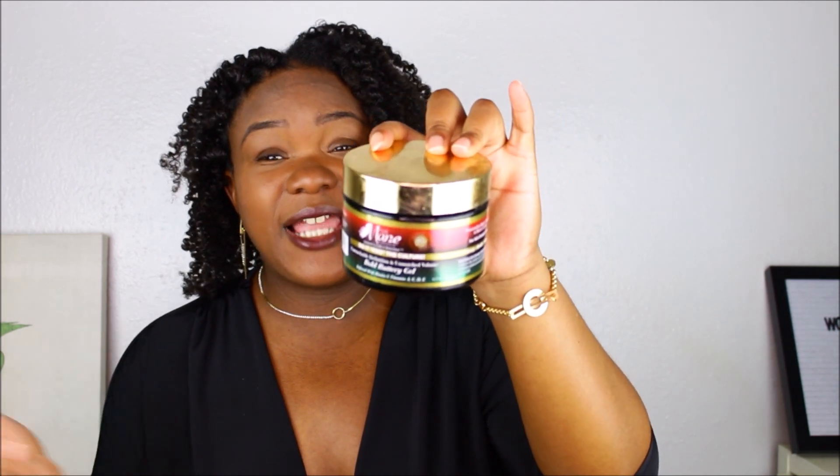The product I used today was The Mane Choice 'Do It For The Culture' Bold Buttery Gel — one of their older products, but it really did a lovely job. I love the results I received. This is series number one of my Valentine's Day looks. Don't forget, if you love the look — it's a two-strand twist with what Jamaicans call 'shiny bumps' at the side. Thank you guys so much for watching, go ahead and thumbs up the video, subscribe if you are new here, and see you in the next series!